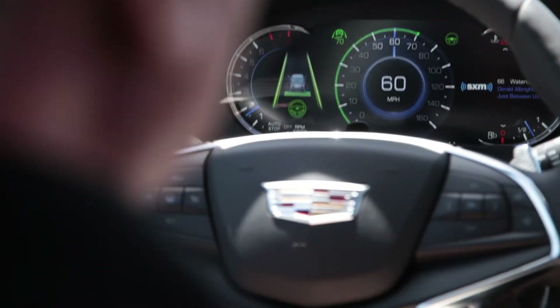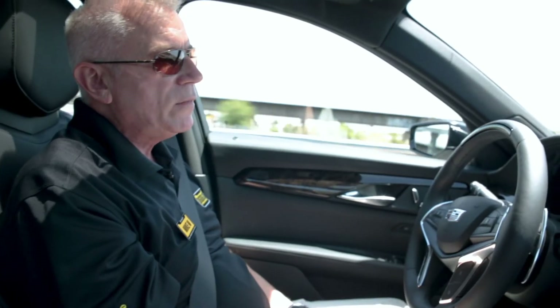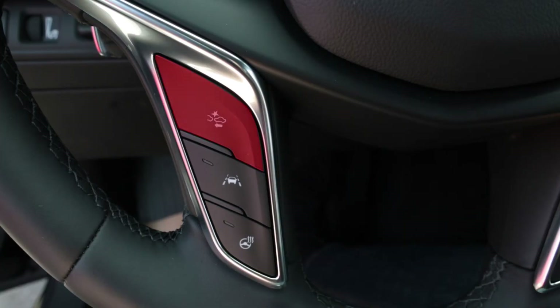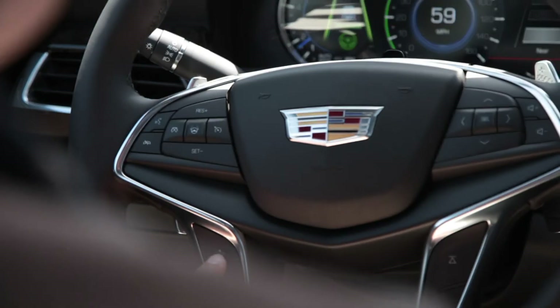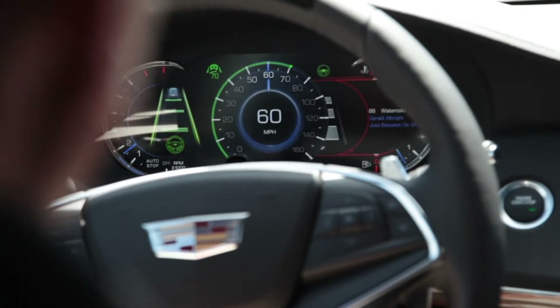You can also set a distance for following the vehicle in front of you. Right now I have it set on the closest distance, but you can change this with this button and you'll notice on the dash it shows the distance. Now at maximum, it will change to the maximum distance and get farther back from the vehicle in front of us.